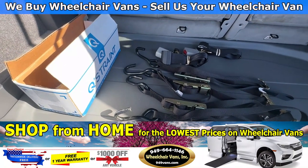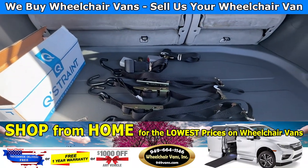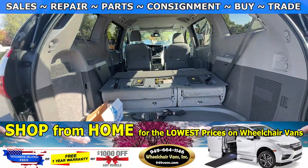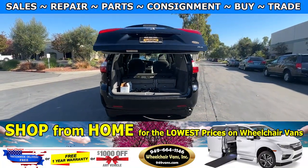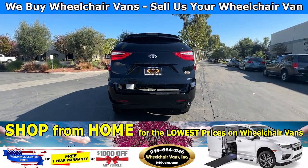As you can see, we provide everyone with a set of manual straps. If you guys have any additional questions, please feel free to reach out to our sales team at 949-664-1146.